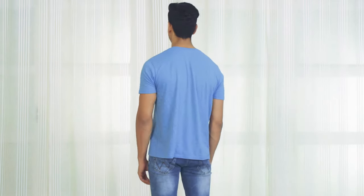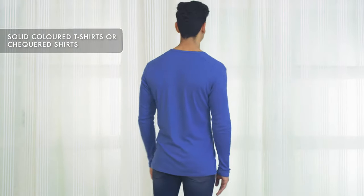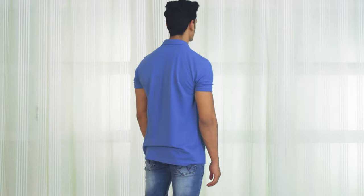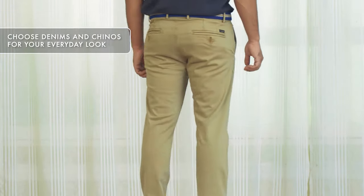The third tip is clothes. You don't need to spend a lot to look good. Simple, solid colored t-shirts with little or no print does the trick — they make you look cool and classy. You can also add casual checkered shirts or polo neck t-shirts to your wardrobe. Fourth tip: avoid wearing shorts to college; instead wear good fitting jeans or chinos for your everyday look.